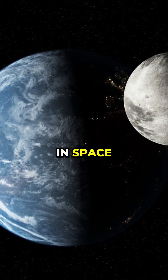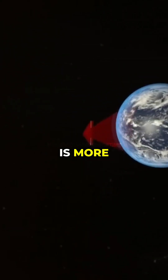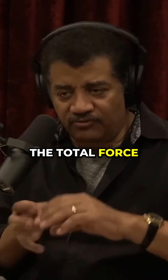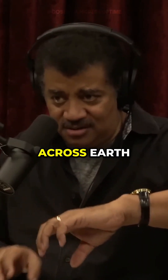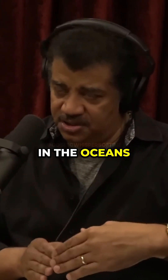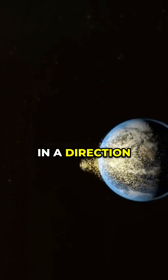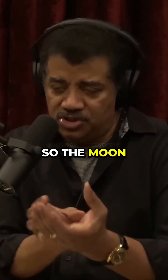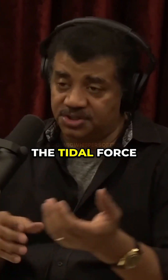Wherever the Moon is in space, the side of Earth closest to the Moon is more attracted to the Moon than the side that's farthest away. So because the total force is different across Earth, Earth gets stretched a little, elongated. It's especially visible in the oceans relative to the land. Earth's physical body is also stretched in a direction towards the Moon. So the Moon stretches the tide — that's called the tidal force on the Earth.